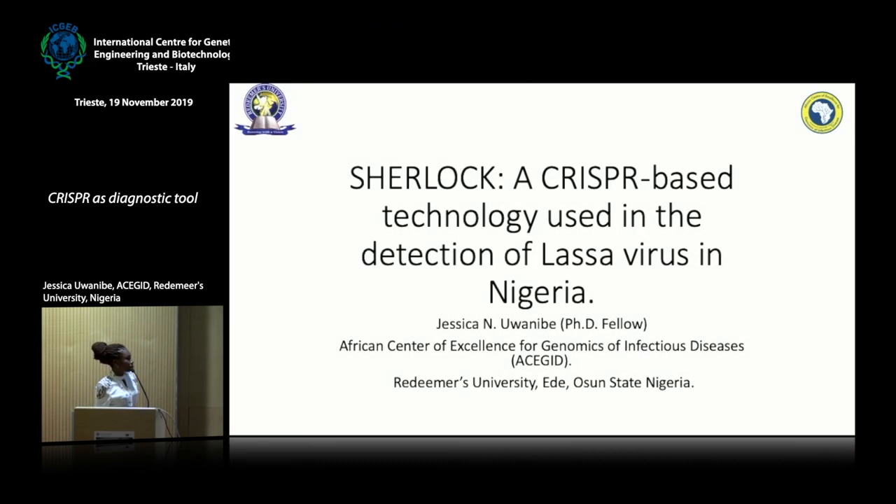Good afternoon. My name is Wanwe Jessica, and I'm from the African Center of Excellence for Genomics of Infectious Diseases at Redeemer's University. I'll be talking about how we can use SHERLOCK to detect Lassa virus in Nigeria. It's a CRISPR-based technology. But before I move ahead, I'll briefly want to talk about the genomic revolution in Nigeria, especially in infectious diseases, and how our lab is at the forefront of this revolution.